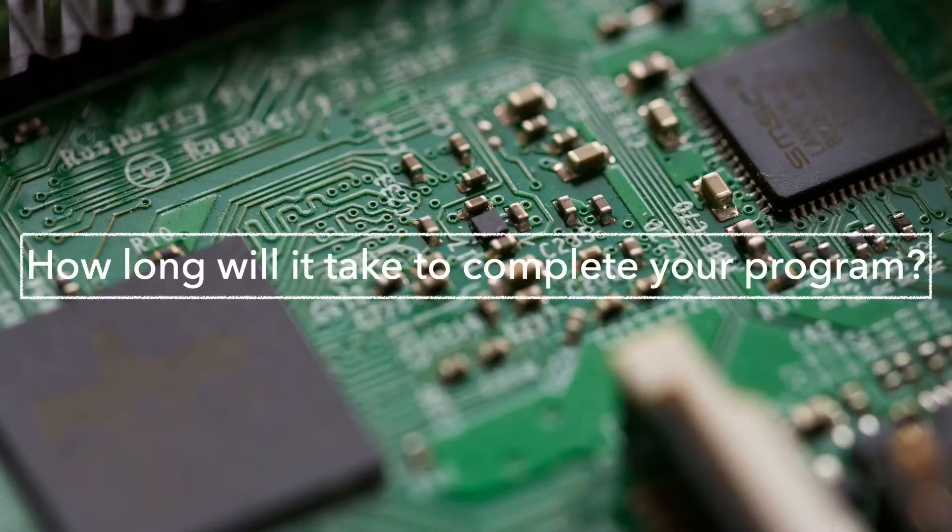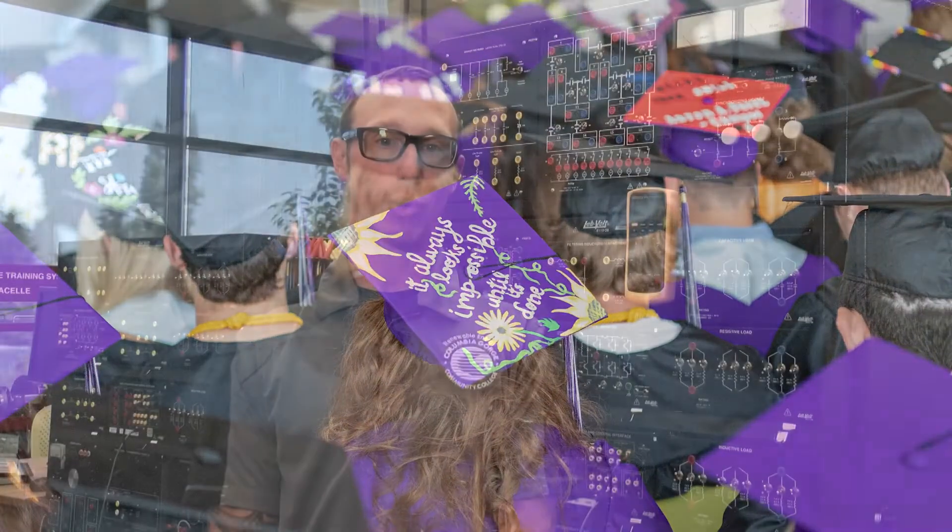How long will it take to complete your program? Students can finish the electromechanical technology certificate in nine months, or they can complete the associate's program in two years, which is readily transferable to four-year engineering programs.